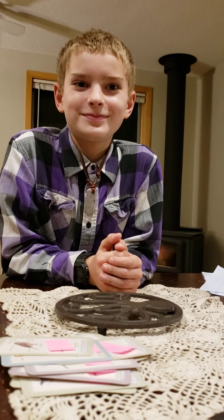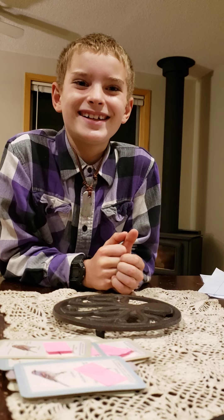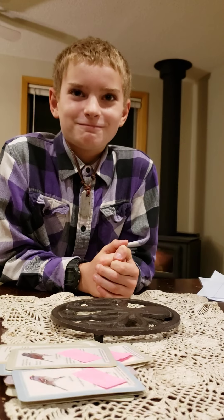House Sparrow. Yep. American Tree Sparrow. You got it. Fox Sparrow. Wow.